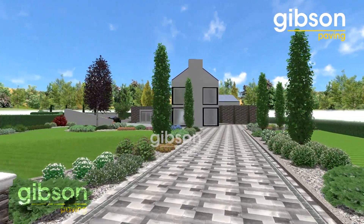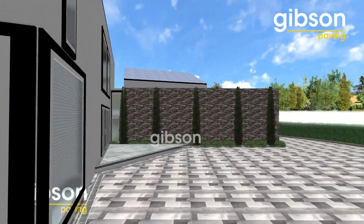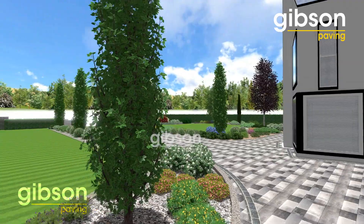There was a gentleman, Thomas Harper, who came out and did a plan of the house. Once we saw the plan, we had a clear vision of what way we were going to go with the driveway.